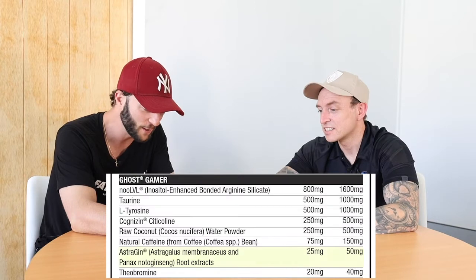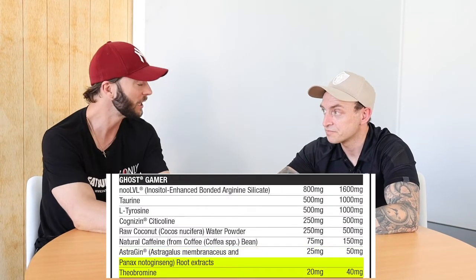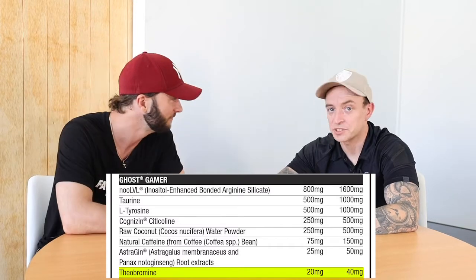And then we have bioperine as well, to help with absorption of all the ingredients. And then theobromine, which is a feel-good ingredient found in chocolate — that'll help with the whole focus and feel-good effect.